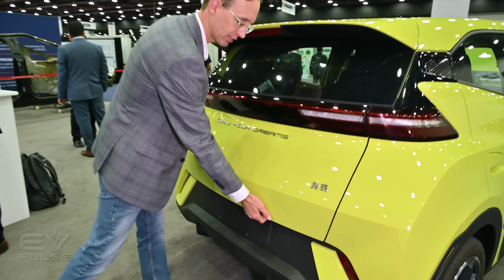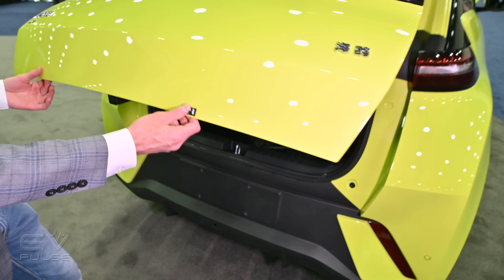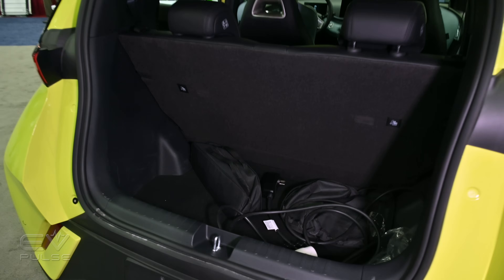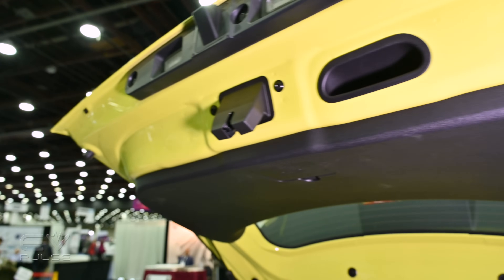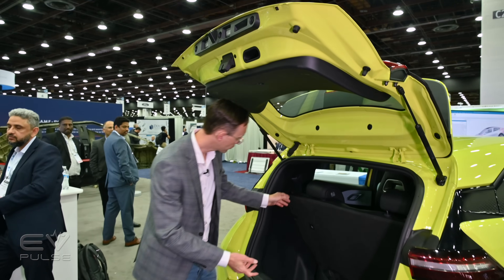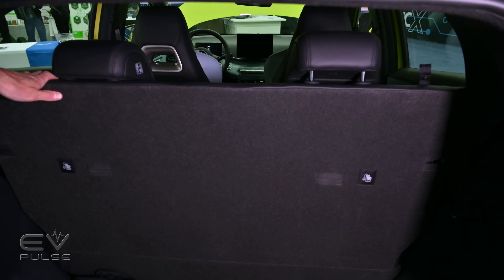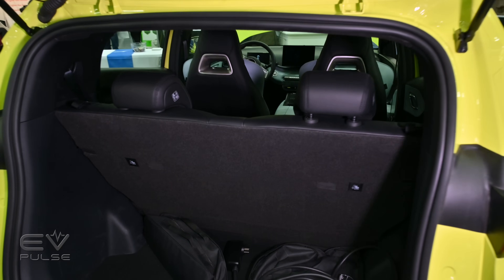Since we're at the back, let's check out the cargo area first. There's a small rubberized button underneath the lip — press that and it pops open. It is not motorized or power-assisted in any way, but it opens very smoothly and feels like quality engineering, not something you'd expect from a ten-thousand-dollar car. There's a surprising amount of cargo space, and the rear backrest drops down if you pull a couple of lanyards, further improving versatility.